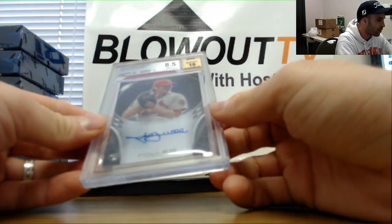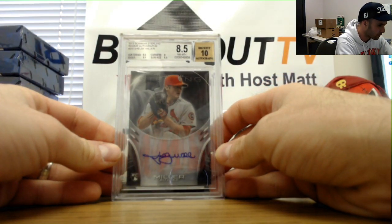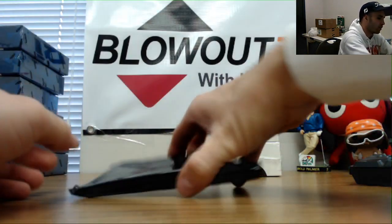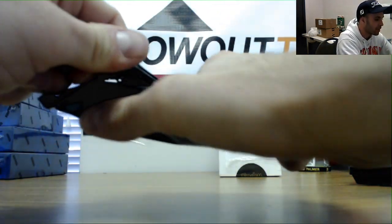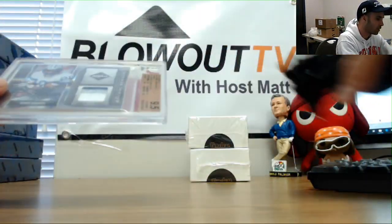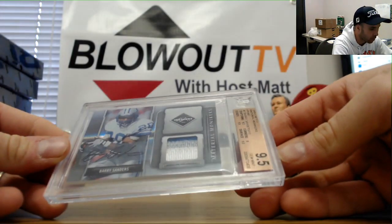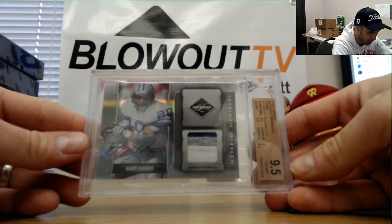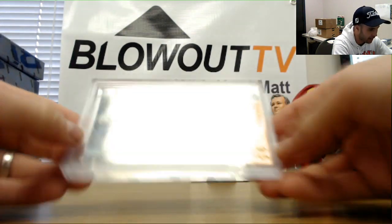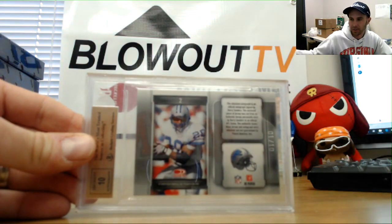Alright, we got an 8.5/10 autograph of Shelby Miller from Bowman Sterling — not the best grade on that one. And oh, that's a nice piece — from 2009 Limited, a three-color patch autograph of Barry Sanders, graded 9.5, autograph grade 10, numbered 1 of 10. Nice hit on the Barry Sanders.